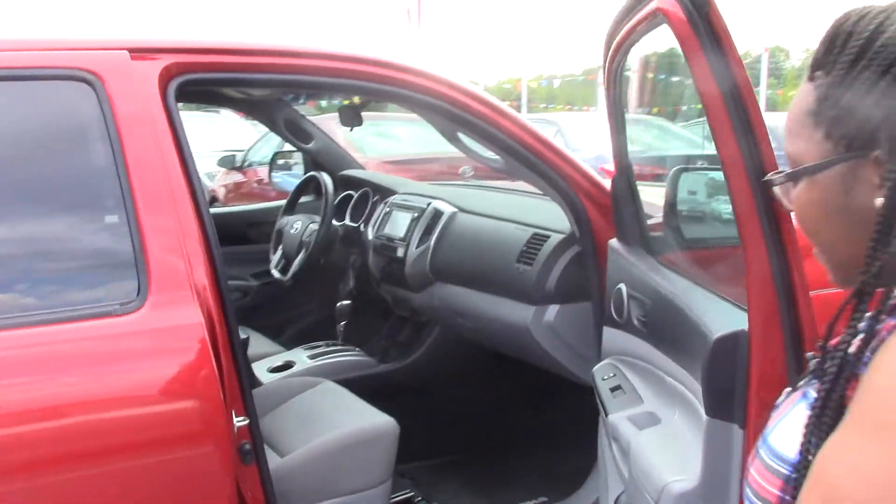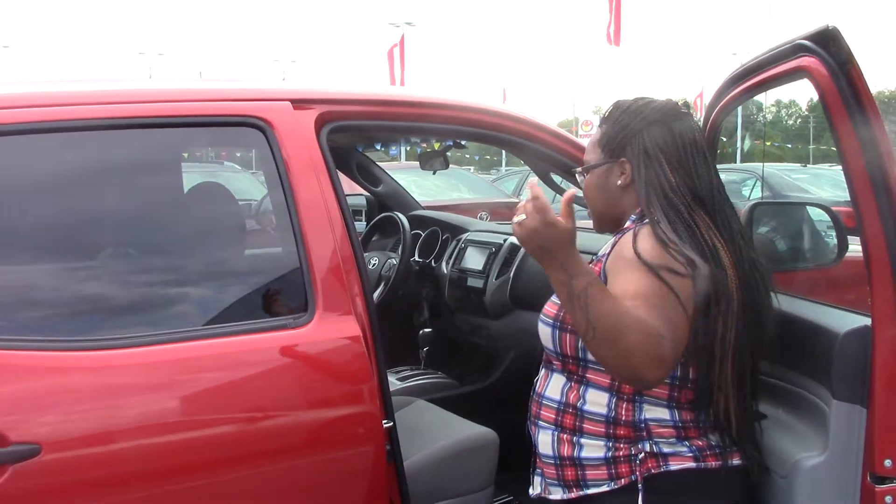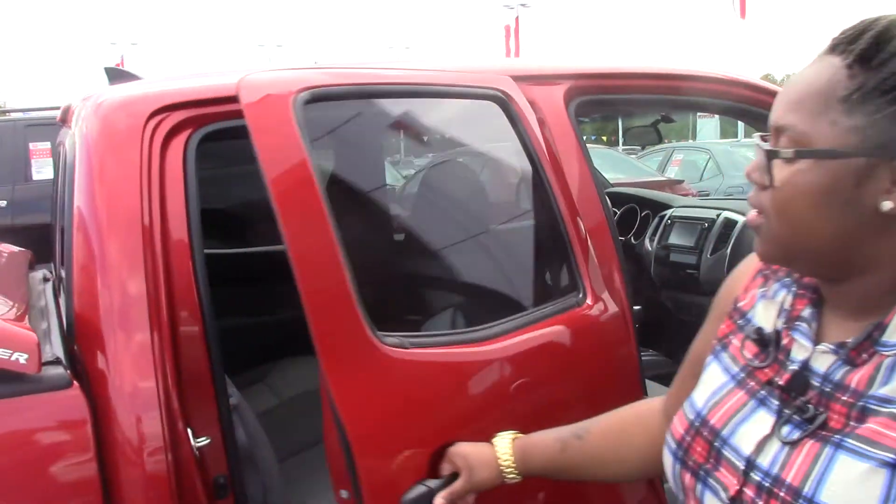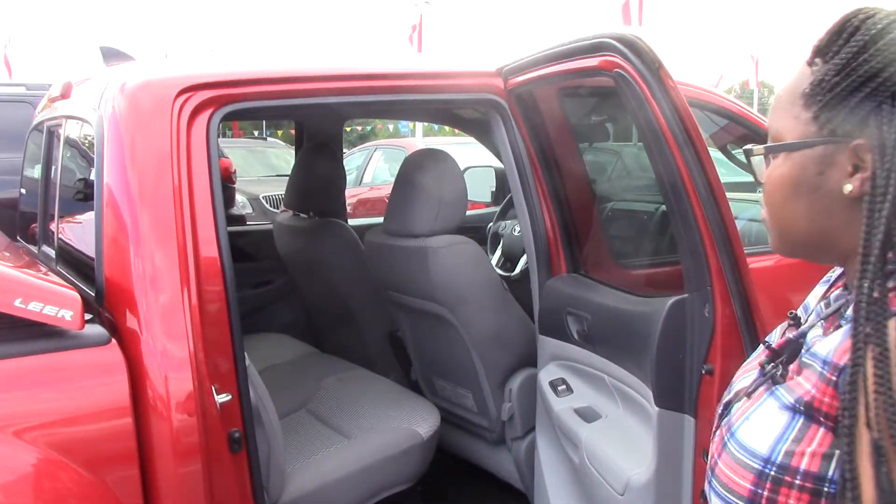If you look on the inside, it has really nice room down in the front. You also have pretty good room in the back seat as well.